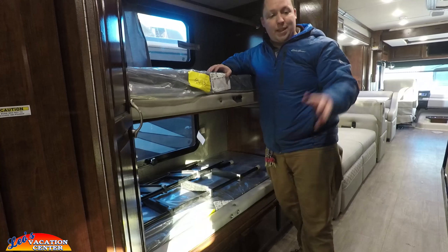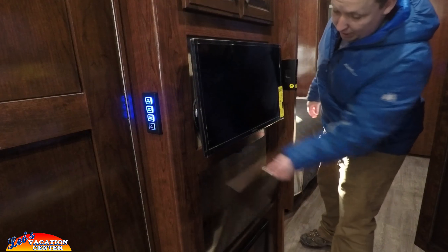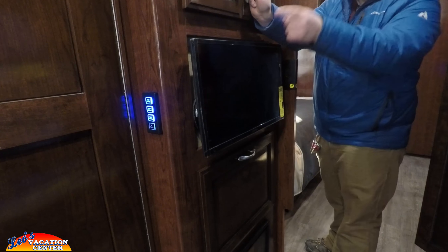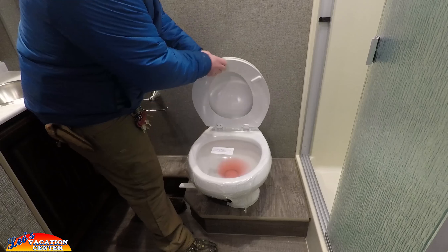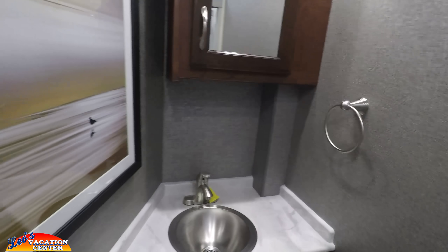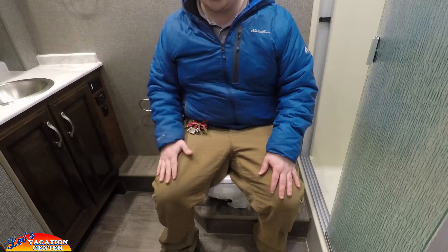Across from the bunk beds you have a TV and some cabinets with a little bit of storage. Then the first bathroom is right over here — it's a very spacious bathroom. You have your toilet with plenty of space and arm room; it is elevated. You have a full shower and your sink with a medicine cabinet and mirror. It even comes with a nice picture.